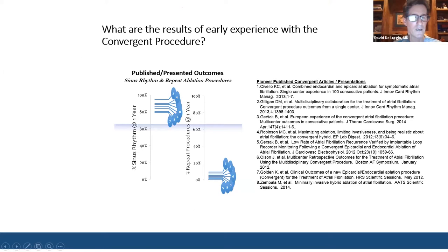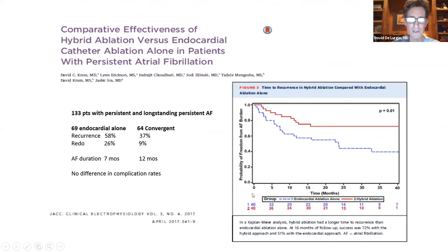Early experience shows this procedure to be effective, with success rates ranging from 80 to 95 percent and redo procedures ranging from 0 to 10 percent. These are single-center non-randomized trials. A larger single-center trial more recently confirmed this, showing ablation success with the hybrid procedure to be markedly superior to endocardial alone, with recurrence of only 37 percent and a redo rate less than 10 percent at 12 months.